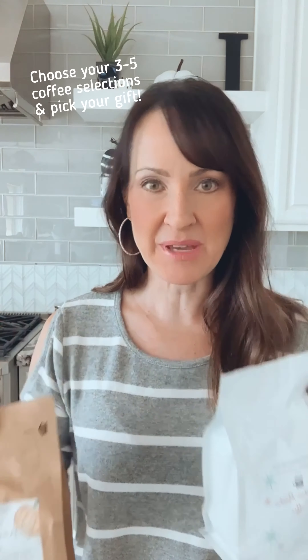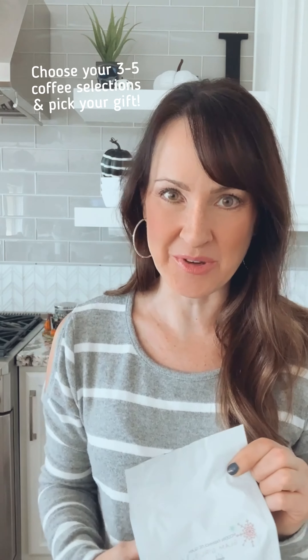You get two of them if you decide to choose the gnomes. There are also plush gnomes that are like Santa Claus with antlers — I don't have them yet, they come in stock at the end of October, but those will also be a choice. So you're going to pick out your three or five coffees and pick out your seasonal gift, and I really hope you guys enjoy it.